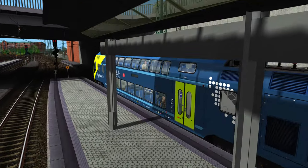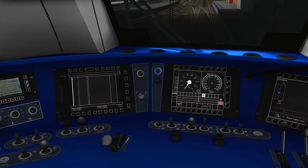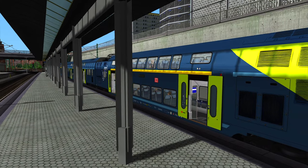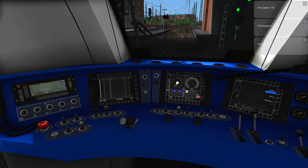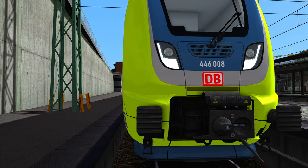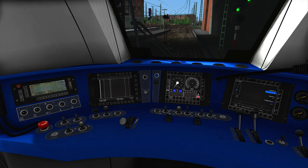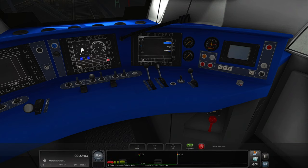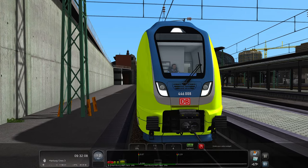First, we open the doors — though they're still not open yet. We have to activate the cab, then put the reverser into forward, and then we are able to open the doors. Now we turn the headlights on — they're activated. Then we activate the SIFA and the PZB system, and we put our main circuit breaker on. We are now able to leave the station once the doors are closed.